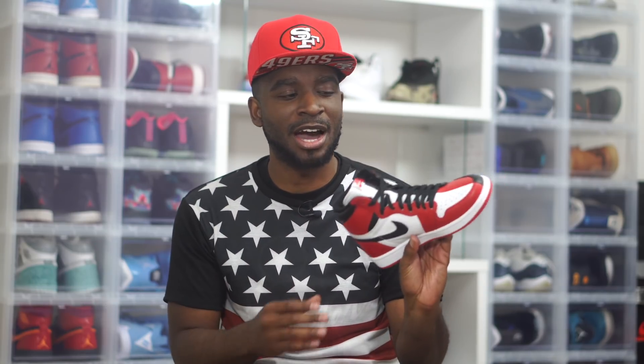I'm gonna give you the honest truth about this thing. Of course we have our Breds on the outside, and obviously we have our Chicago on the inside — we got our home and our away. This sneaker right here shockingly has been dropping on the resale market.